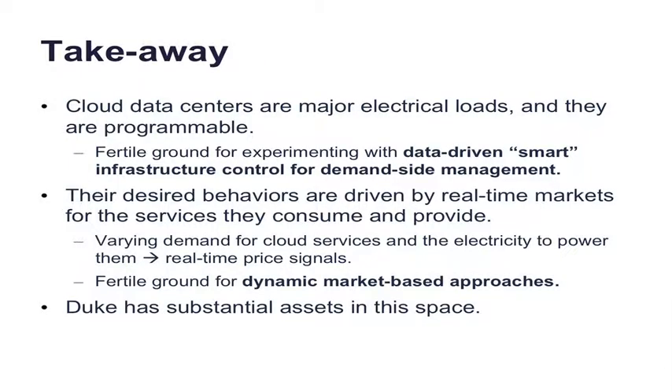The high-order takeaway is that data centers are fertile ground for experimenting with general data-driven smart infrastructure control for demand-side management. These kinds of approaches are based on markets — the prices for cloud services and the prices for electricity vary, so there's a strong market-oriented aspect. There's been a lot of research in this area at Duke.